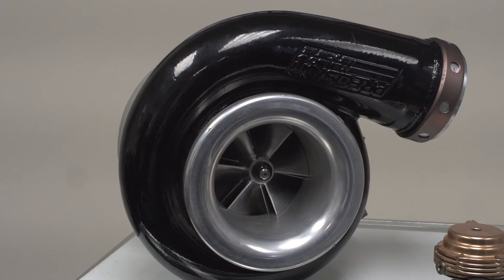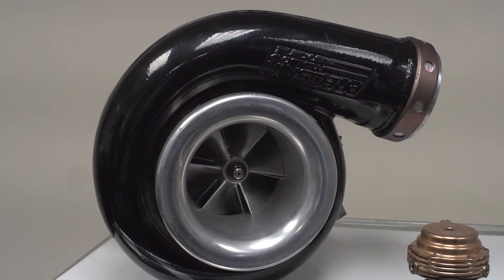When someone says turbocharger, a few things come to mind. A lot of people think of the Porsche 930 Turbo as the first turbocharged production vehicle. But turbos have a much older history, especially in the United States.